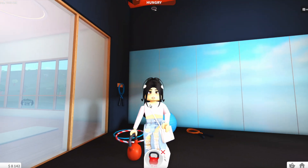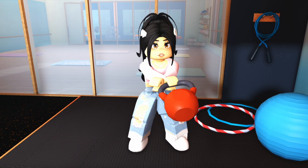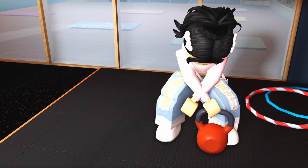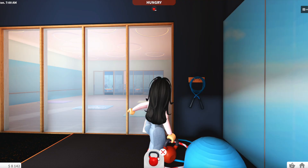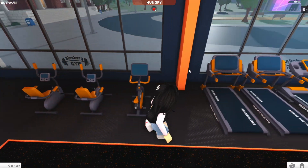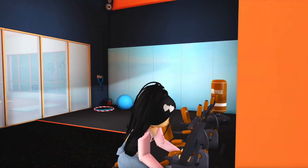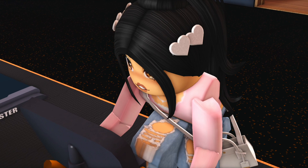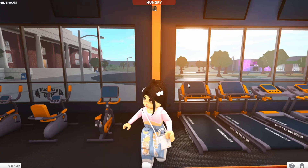Next there's a dumbbell or kettlebell you can use — be careful not to whack anyone in a public server! There's another jump rope, and then a different style of stationary bike that looks really cool with a great animation. I love how Bloxburg and Coeptus are putting all this detail into the update!